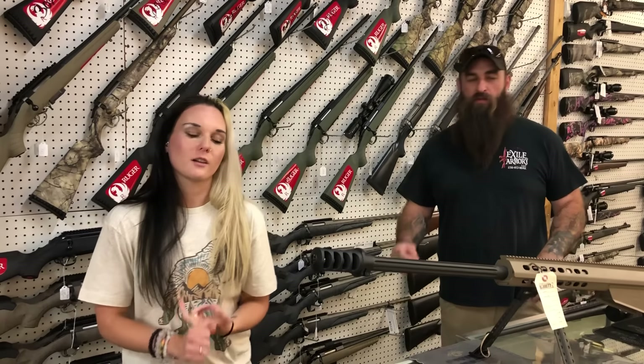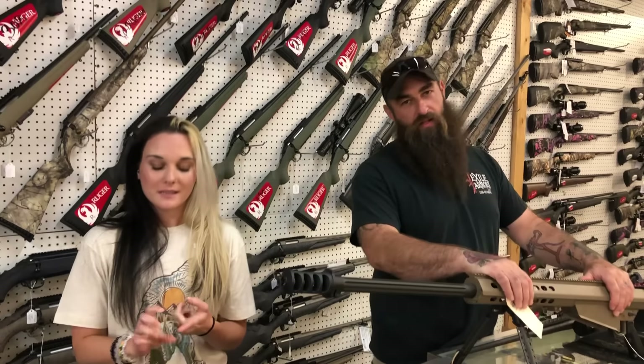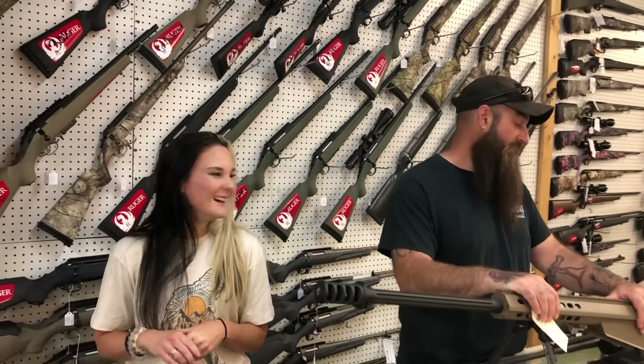Don't forget — we are doing the giveaway on the ATI pistol this week. Come in, grab those guns, get in that drawing, have them shipped to another FFL dealer out of state, or pay off your layaway. That is going to qualify you for all of that.